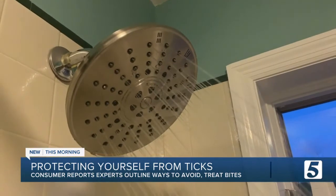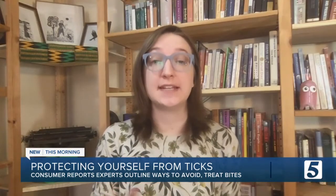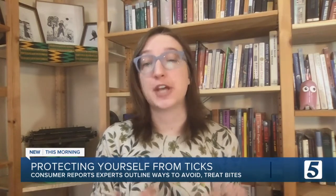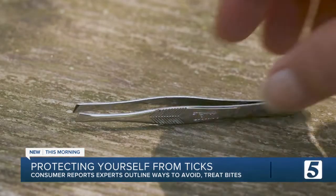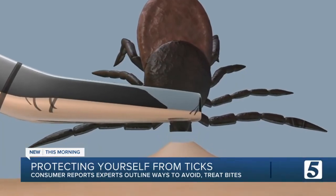When you get home, be sure to hop in the shower and check yourself for ticks. Showering can wash away any ticks that may be on your skin but not yet attached, and it's an opportunity to check your skin for any bites. And if you are bitten by a tick, don't panic — just grab a pair of tweezers and carefully remove it. The sooner you remove the tick, the less chance it will have to transmit disease.